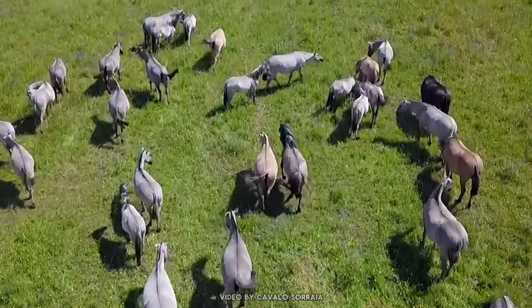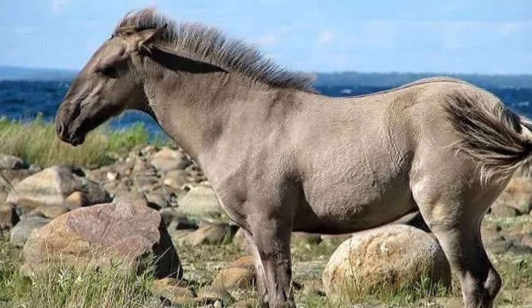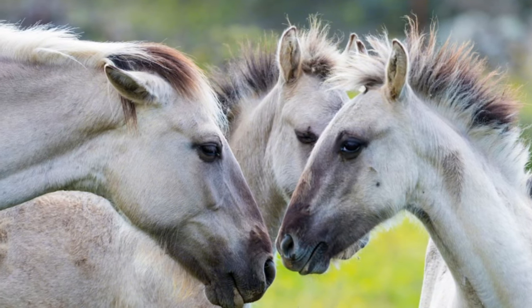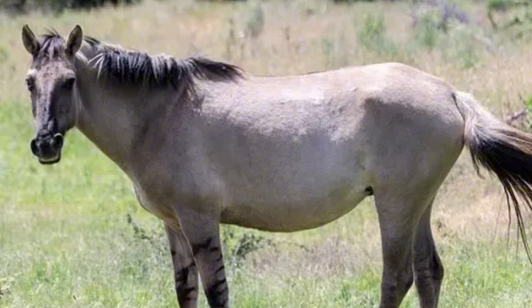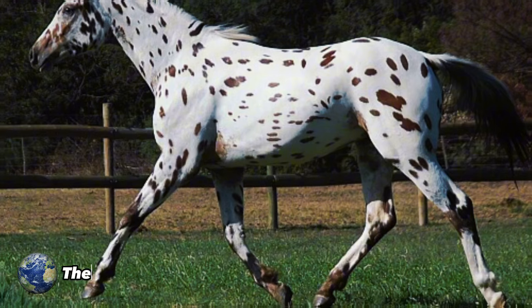These horses have a strong connection to their wild ancestors in the Iberian Peninsula and represent one of the few remaining examples of the primitive horses of the region. Used for various tasks throughout history, including work, riding, and even during war, they are appreciated by horse lovers and considered a valuable equine heritage.